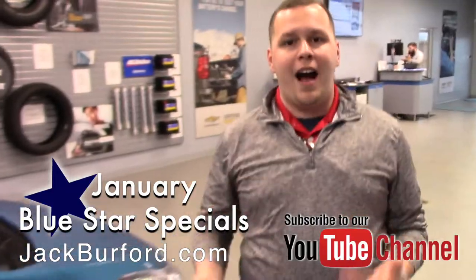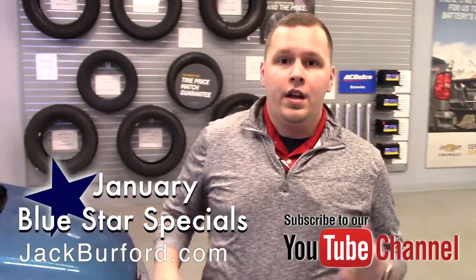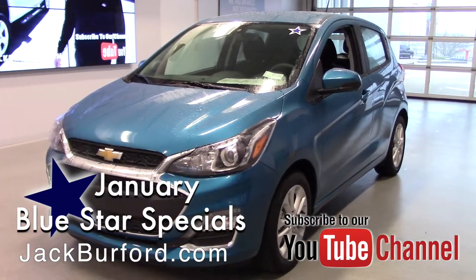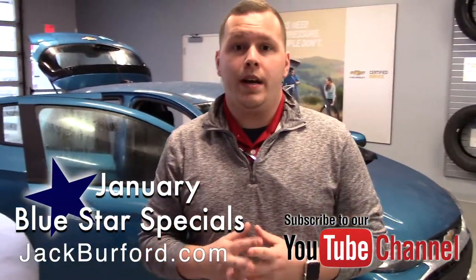If you're looking for just a high value car with a really cool color on it, this is the car for you. To learn more information about this vehicle, visit us online at jackburford.com. Don't forget to subscribe to our YouTube page — there's a little notification bell down below so you can get all the latest updates on the Blue Star specials we've got going on for this month.